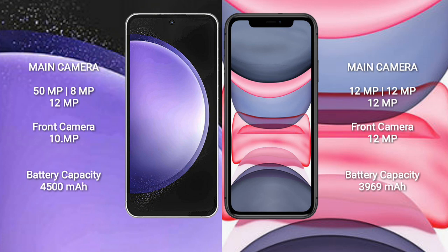Samsung Galaxy S23 FE has a 50MP + 8MP + 12MP rear triple camera setup, with a 10MP front camera. iPhone 11 Pro Max has a 12MP + 12MP + 12MP rear triple camera setup, with a 12MP front camera.